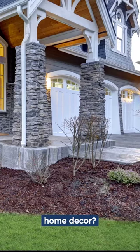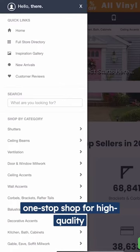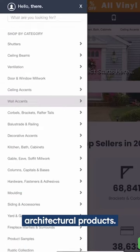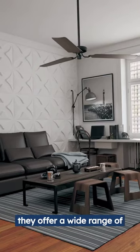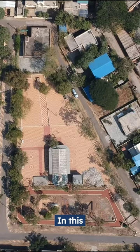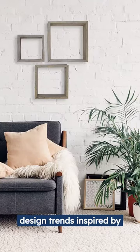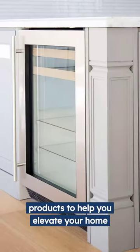Are you looking to update your home decor? Look no further than ArchitecturalDepot.com, your one-stop shop for high-quality architectural products. From traditional elegance to modern minimalism, they offer a wide range of products to suit any style. In this video, we'll explore three design trends inspired by ArchitecturalDepot.com products to help you elevate your home decor.